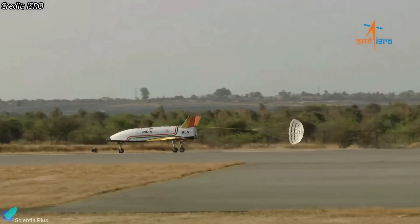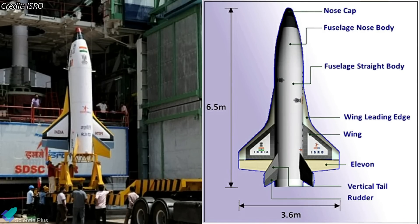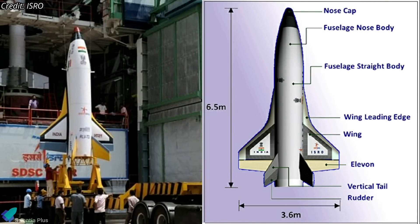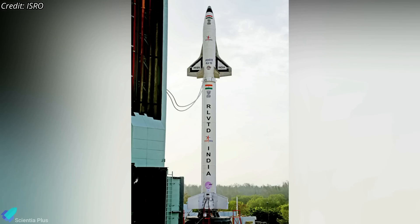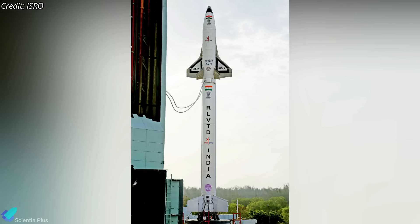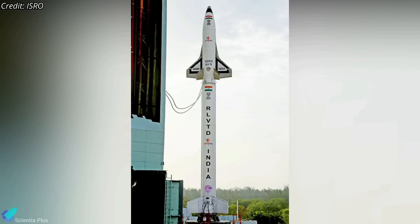Nearly seven years later, ISRO developed a reusable launch vehicle to serve as a test bed for hypersonic flight, autonomous landing, and cruise flight. Future versions of the vehicle will be scaled up and serve as the first stage of a reusable two-stage orbital launch vehicle, in order for India to enable low-cost access to space.